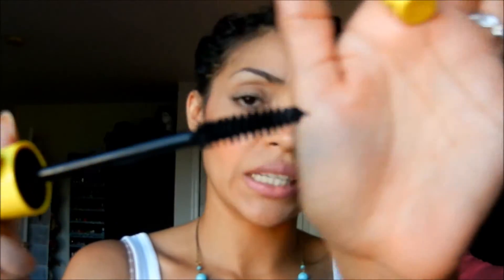This is what the wand looks like — just a regular bristled wand, not silicone. Looks like it's plastic. And it doesn't stink, but it has a weird smell.